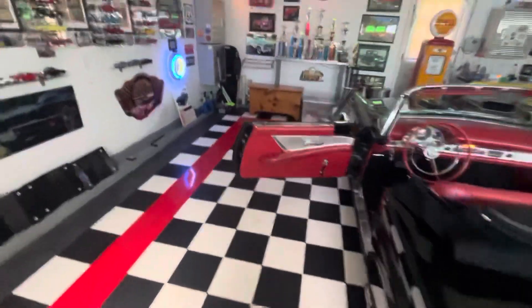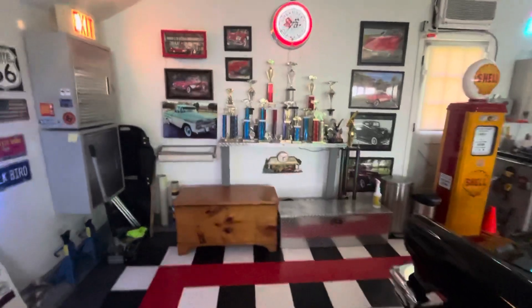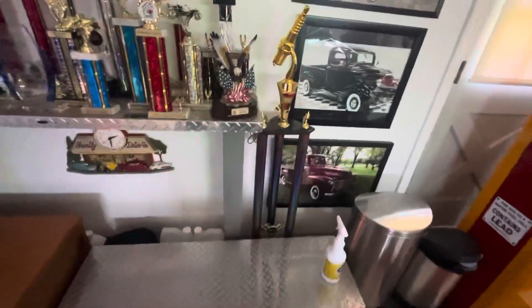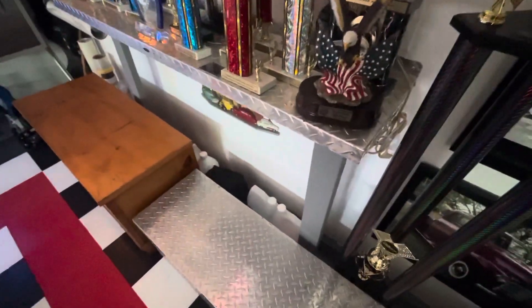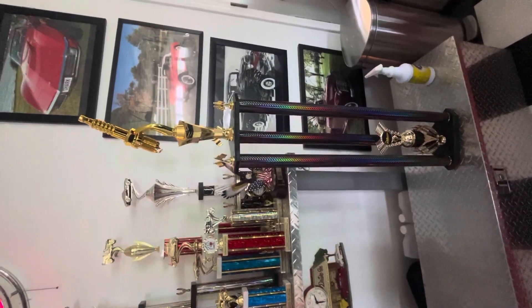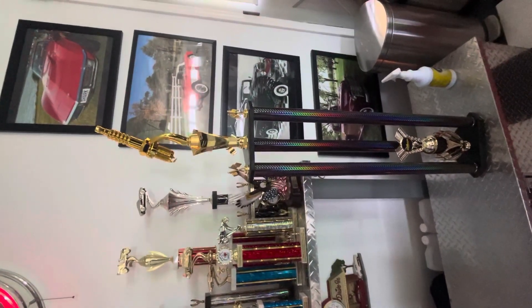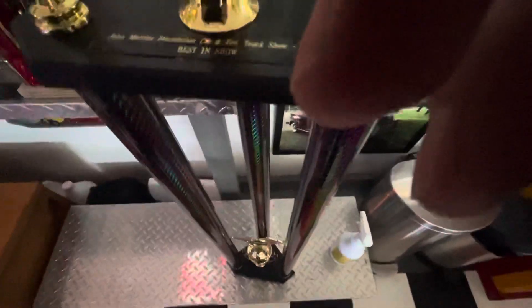Here's a picture of some of the trophies I've won. Not all of these trophies are for the T-Bird, but I can tell you this big one I won last year. I competed against — I'd say at least 400 to 500 cars — and it won Best in Show.